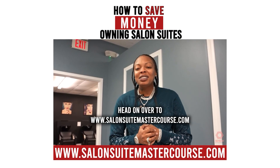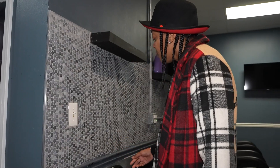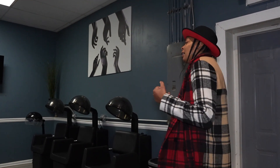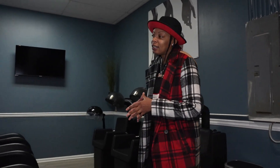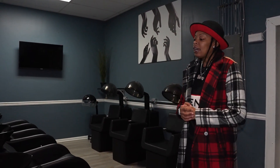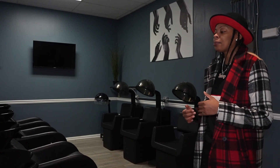Head on over to salonsuitemastercourse.com to start learning today. Anywhere you're going to have a sink or a washbowl, you should have some type of backsplash — it needs to be an easy surface to clean and it's going to protect your walls from water damage. If you've got a location with 22 suites or less, you can probably get away with four washbowls and four dryers. We've got four on each side here and that really suffices us, even at our busier locations.